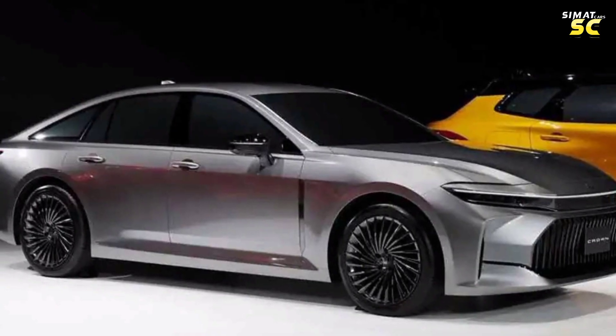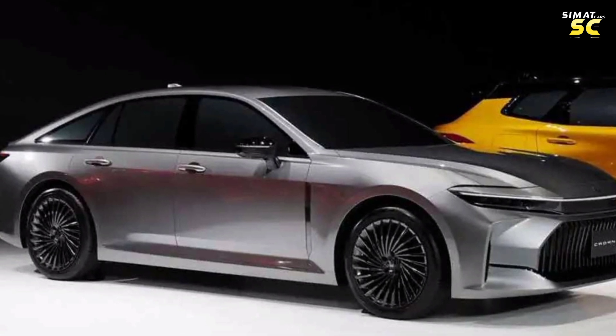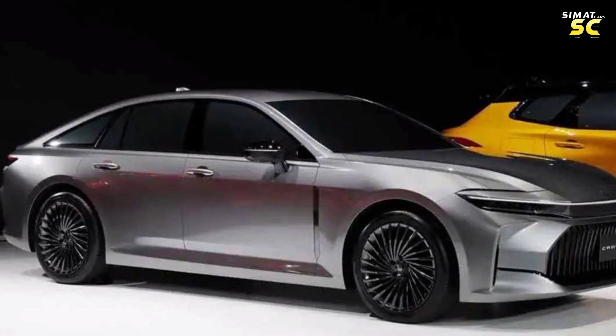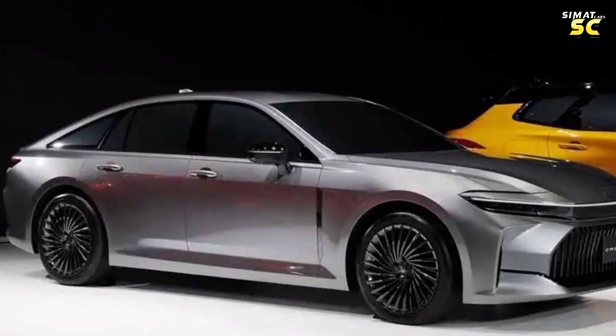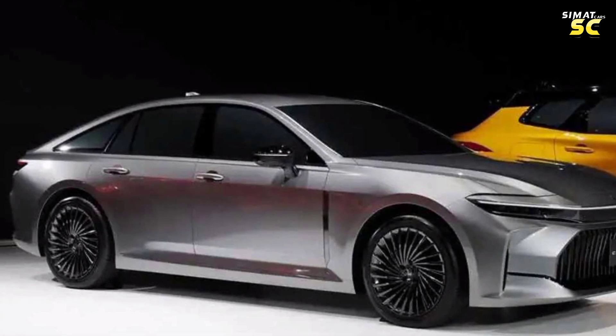20-inch tires with a size consistent with the overall size of the car, which helps increase stability, especially when driving during cornering. Electrically controlled exterior mirrors and glass partitions in glossy black. Door handles support the smart entry system, with complementary design side touches.